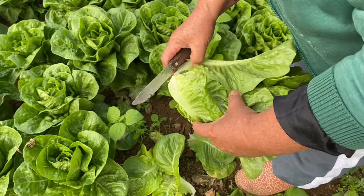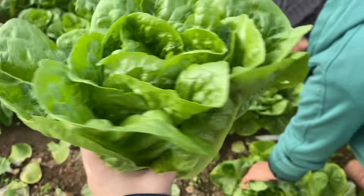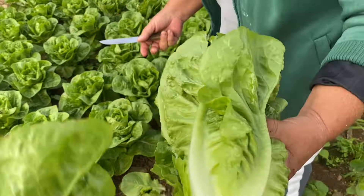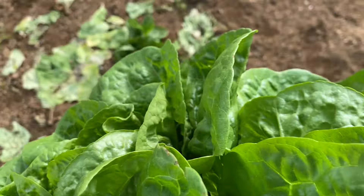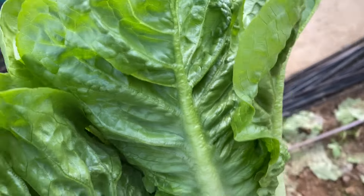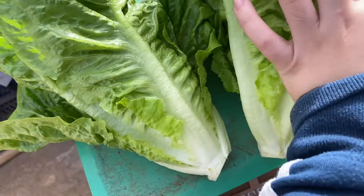Romaine. Thank you. Let's get a kilo. Romaine.